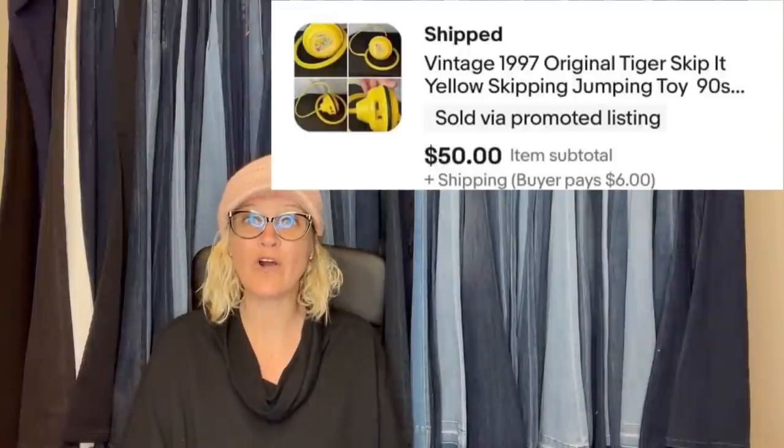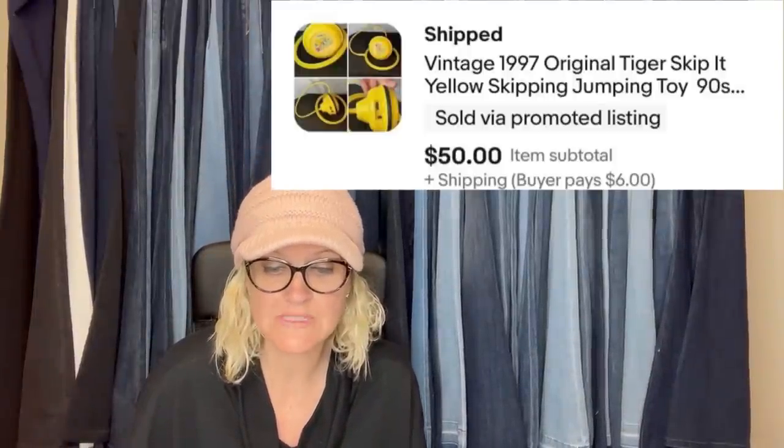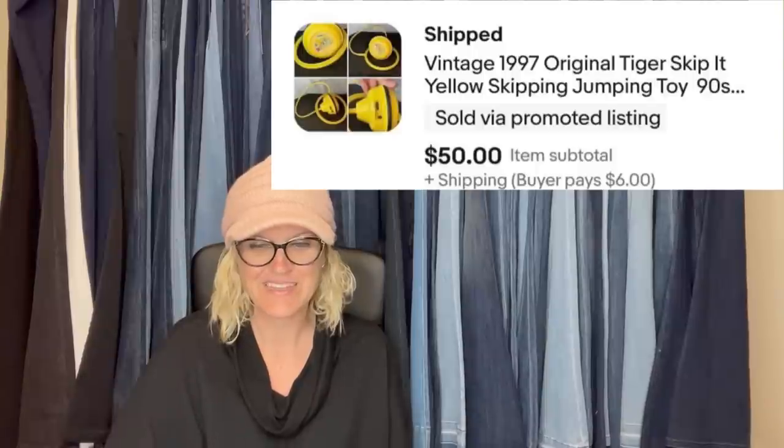Paid $1.06 at the Goodwill, sold for $50 plus shipping, and it sold in 12 hours. Everybody loves a good quick bolo, right? Vintage 1997 Original Tiger Skip It Yellow Skipping Jumping Toy. Anybody ever seen one of those? This one comes from Bolo Buddies member Thrifter Picker Shipper, and this is her eBay store.